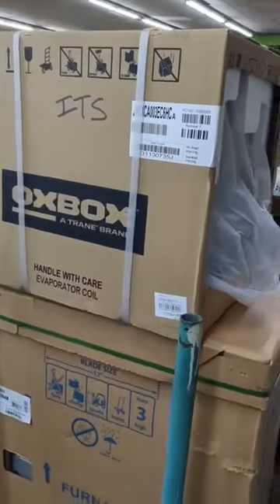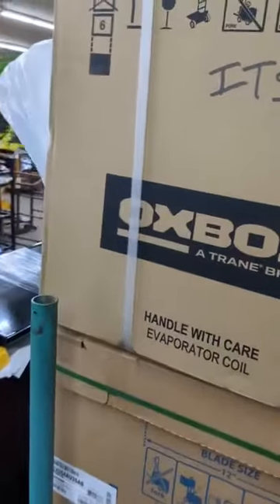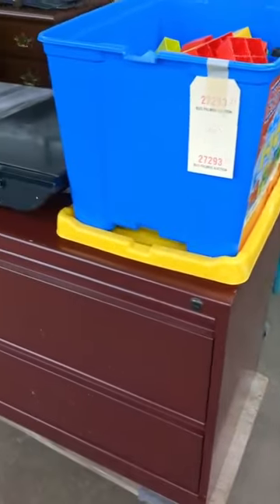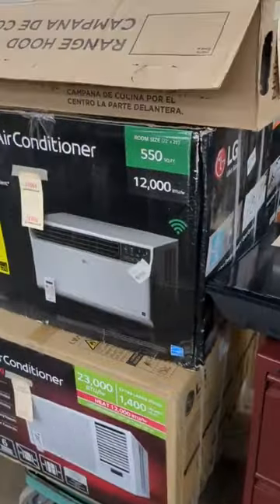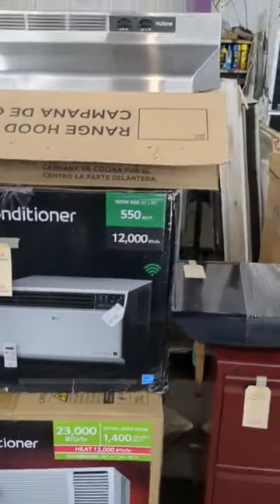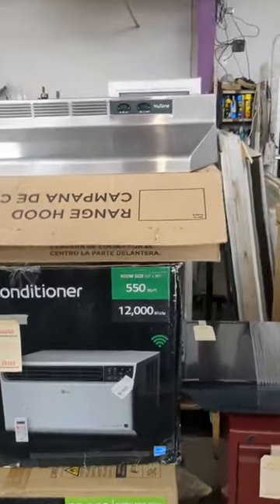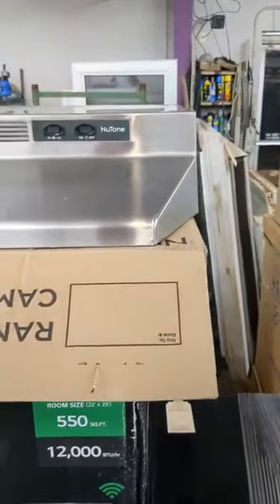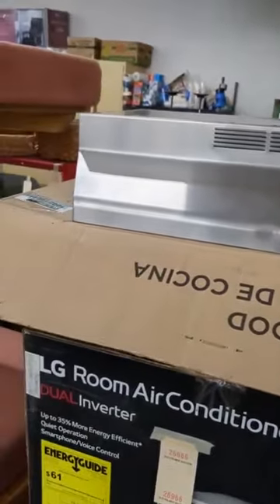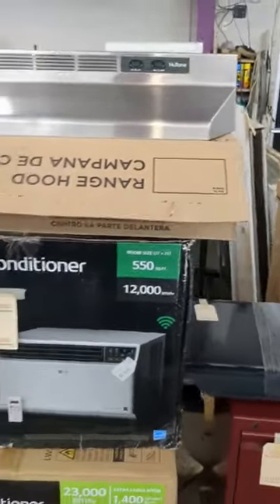We haven't heard of Oxbox furnace, but we have one new in the box. We've got some big Legos. Another lateral file cabinet. The LG air conditioners — we've got Daddy and Baby, or Daddy and Mommy. Air conditioners — $23,000 and a $12,000, new in the box. And then you've got the Newtone Oven Hood — there's the box for it.